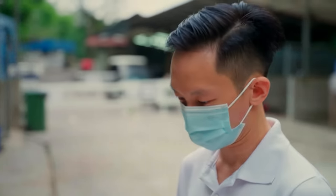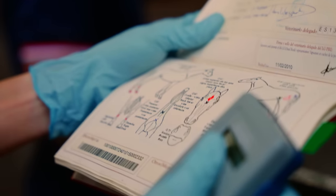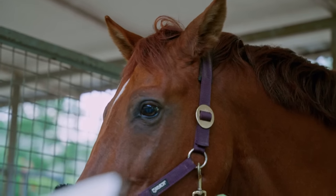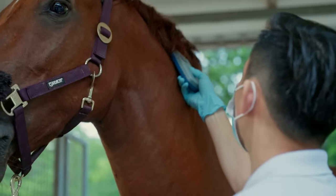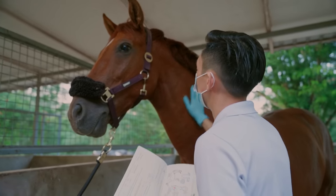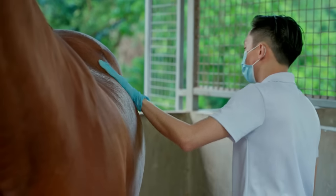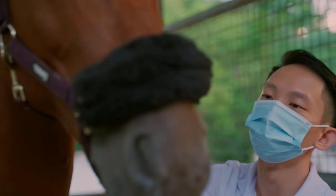A veterinarian also needs to certify them fit for travel. Most people don't know that just like humans, horses also have passports and must travel with them. The vet looks at any markings on the horse — for example, a white marking on its head and a brand on the left hind limb. The microchip number tallies with the passport, confirming it's the correct horse. Following identification is a visual examination to spot any warning signs of illness.